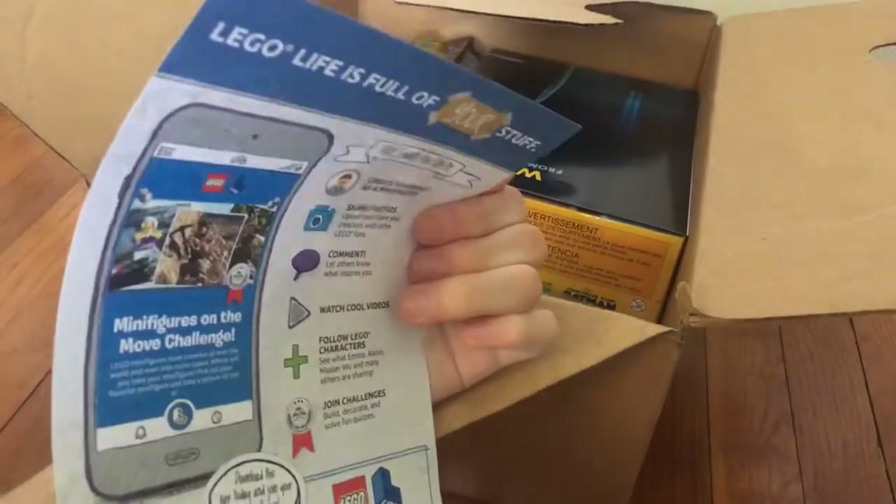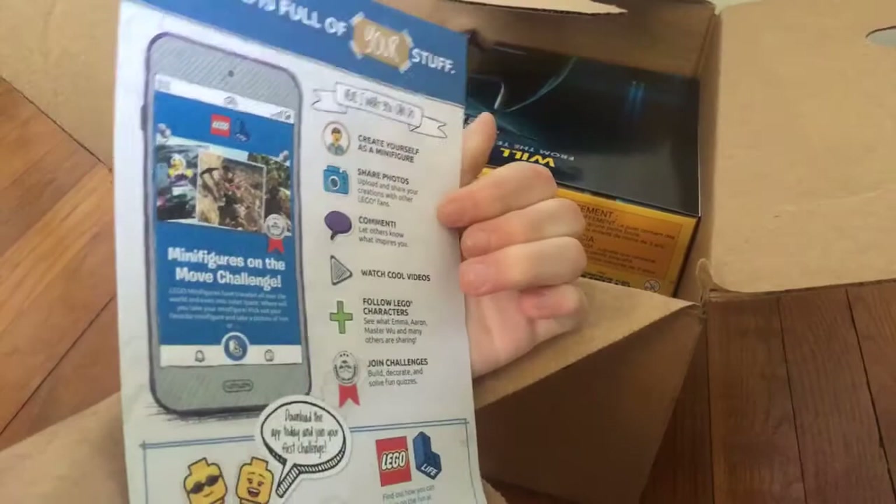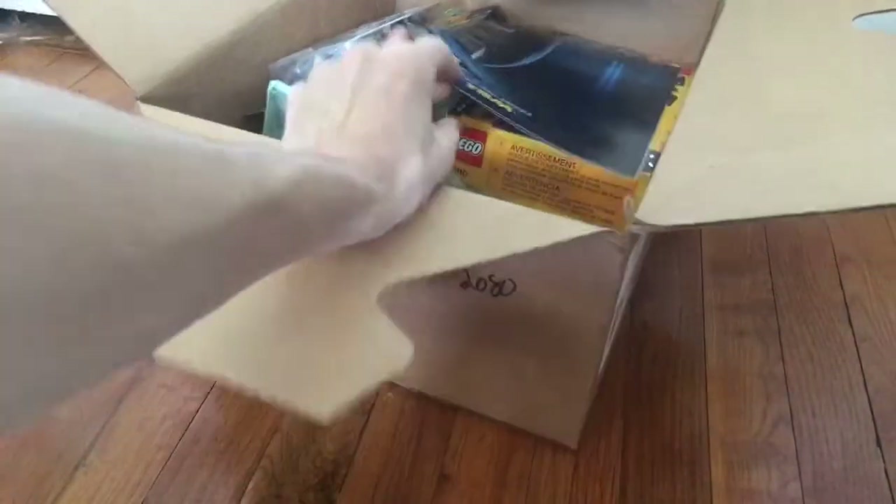Stuff for your parents — oh, child. And then Lego Life is full of your stuff. Lego Life advertisement. And now, that free thing I just got from lego.com.